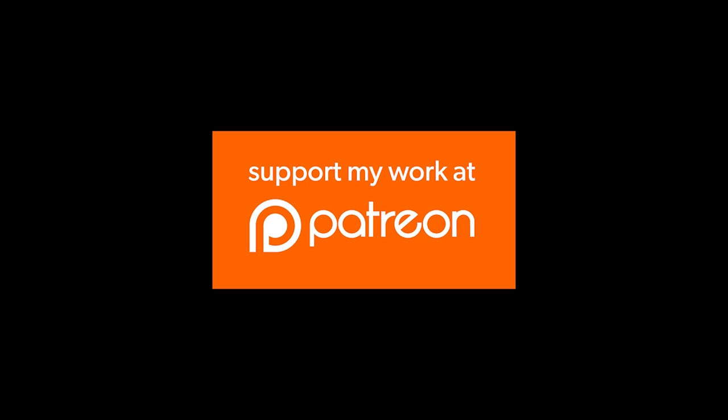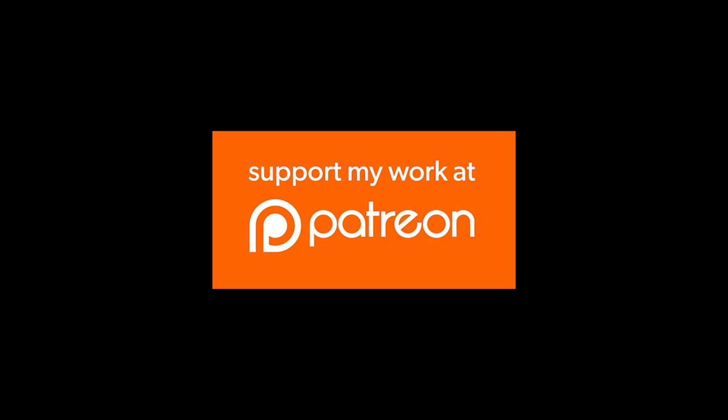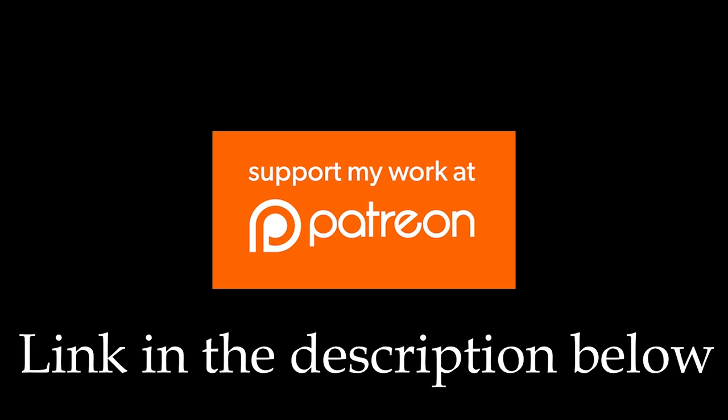This episode of Shadiversity is brought to you by my stupendous, awesome, legendary supporters on Patreon. If you'd like to support Shadiversity on Patreon, visit patreon.com/Shadiversity.